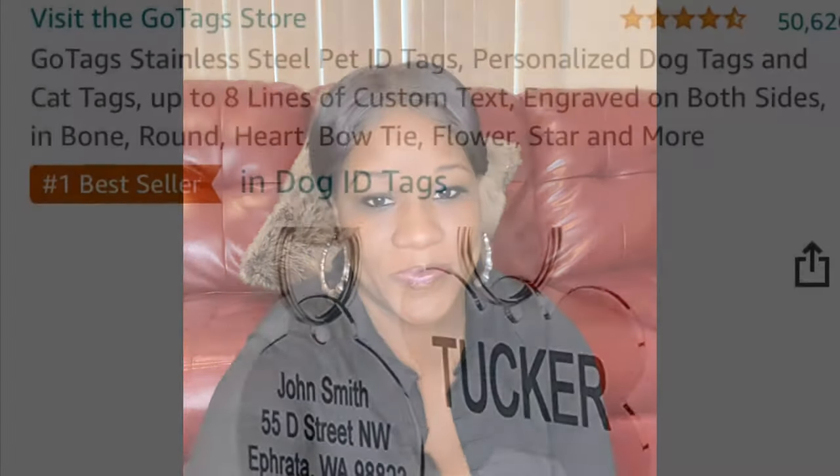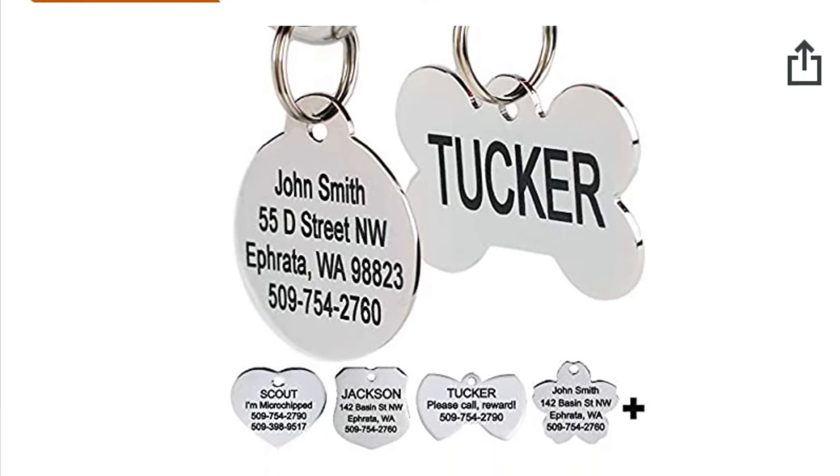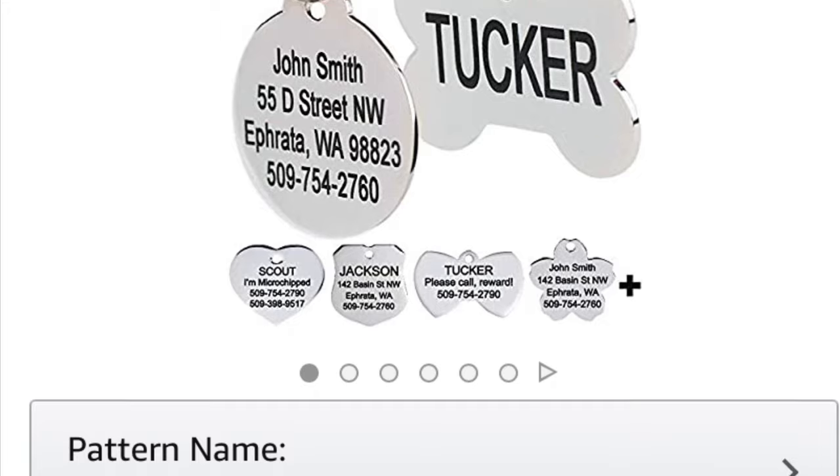I also got a couple of collars for him — those were only $3.99 at Ross. And I ordered him a dog tag with his name on it; it's really cute. The dog tag hasn't come in the mail yet — they said it'll be here in a few weeks — but I wanted to bring it up and put the link in the description box.